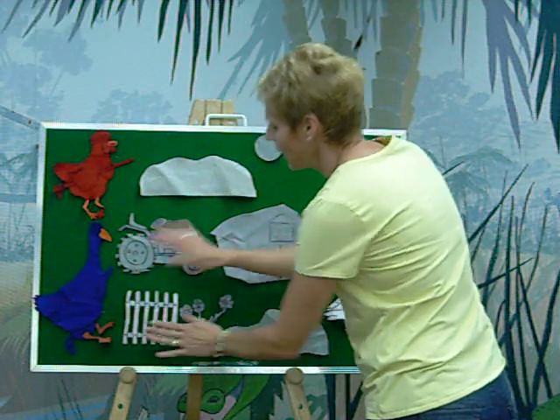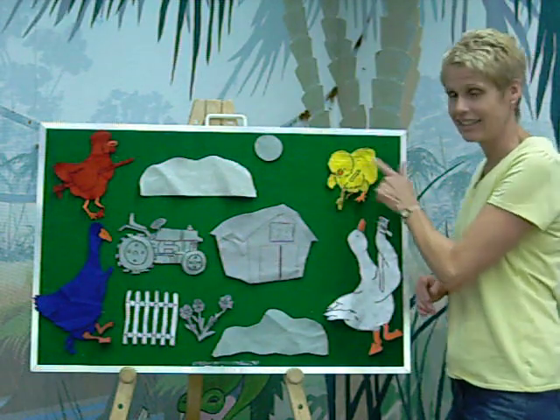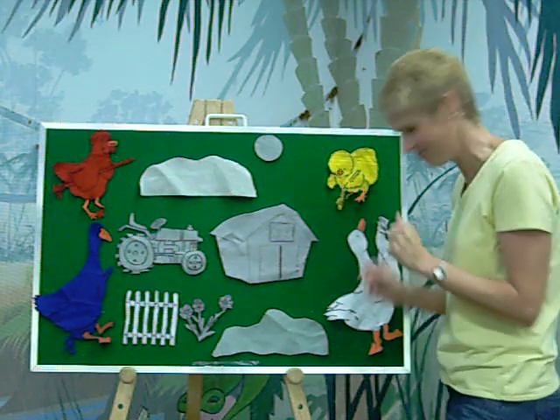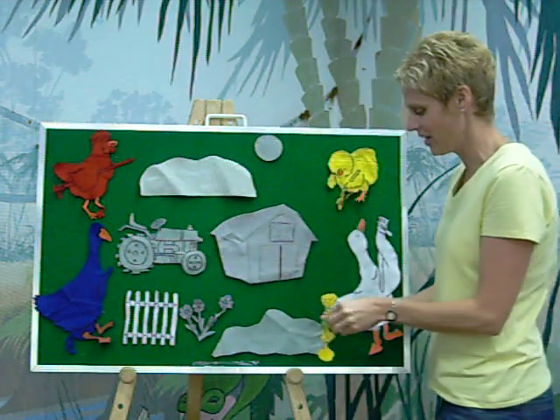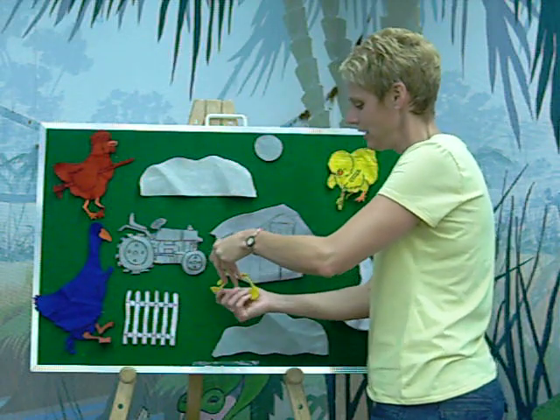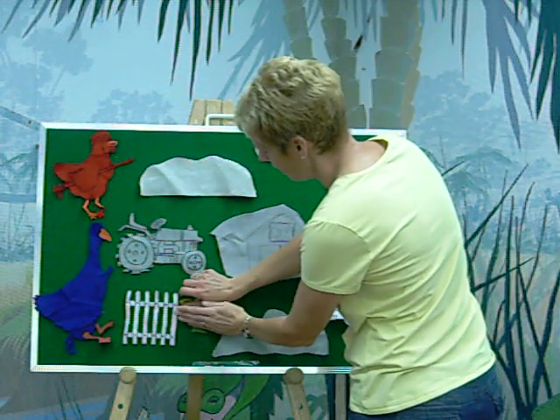And Yellow Chick said, I want to paint the flowers. Do you know what color? That's right. Yellow Chick painted the flowers beautiful yellow. There they are. That's so pretty.